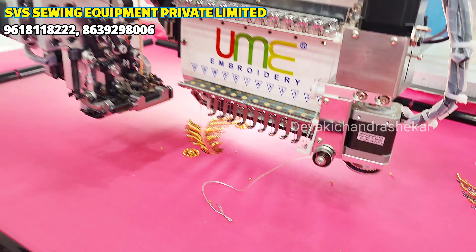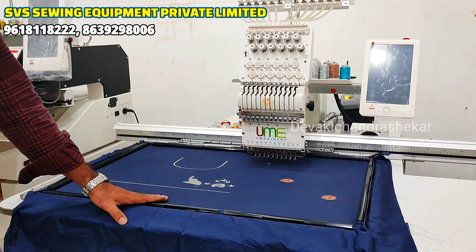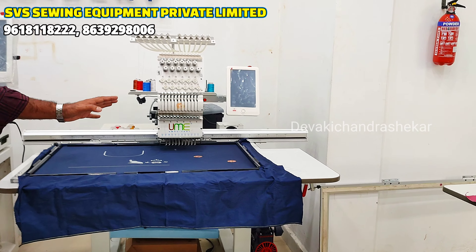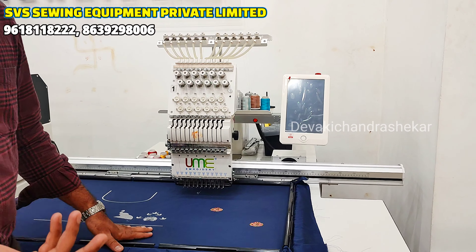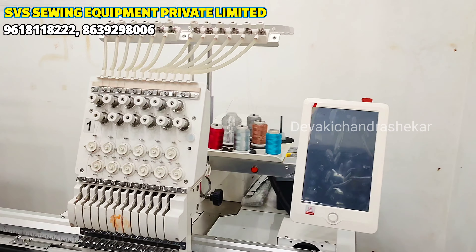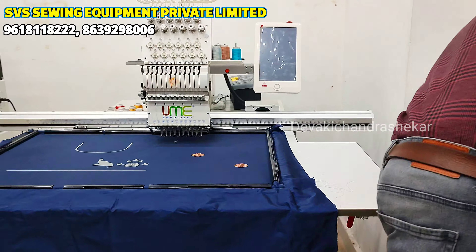So, this is the starting model. It has 8 needles with a 14.4 by 8 inches frame size — this is a table top machine. With the stand, you can use it as a table top machine. This is suitable for everyone with a small budget, like a housewife with a lot of passion. This is the starting machine: 8 needles with a 14.4 by 8 inch frame.